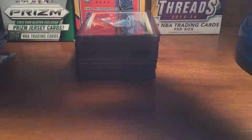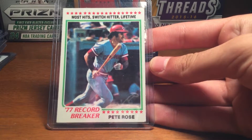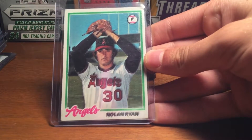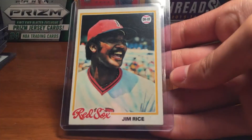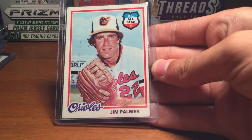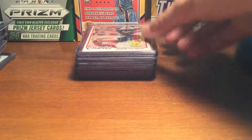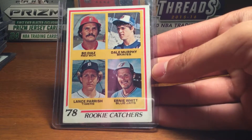Moving on to '78s — got a Pete Rose, two of those, record-breaker most hits switch hitter lifetime, two of those. '78 Nolan Ryan, Andre Dawson second year card, Jim Rice, shout out to Red Sox fans. Jim Palmer, Tom Seaver, Phil Niekro, Nolan Ryan strikeout leaders — nice. Eddie Murray rookie card, Jack Morris rookie card, Lance Parrish, Dale Murphy rookie, catchers.